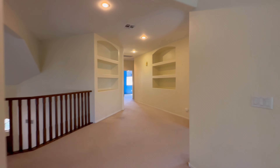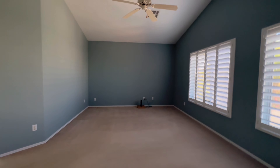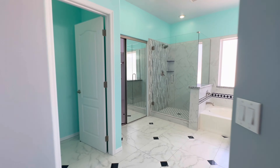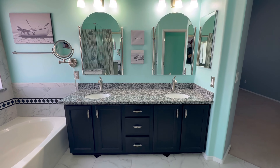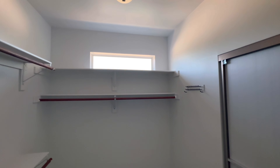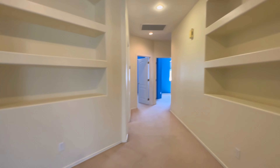Next to that we have French doors that lead into the primary suite — a large bedroom with tall ceilings and plantation shutters. The primary bathroom has a pretty striking shower with three different types of tile, granite counters, and a soaking tub. There's also a walk-in closet with a window and a lot of natural light. There are a lot of different paint colors throughout, which probably won't be for everyone, so you're likely going to need an interior paint job and maybe new carpet.